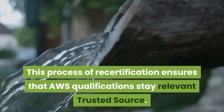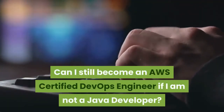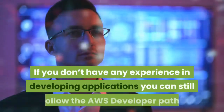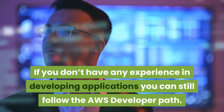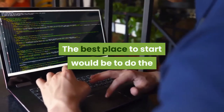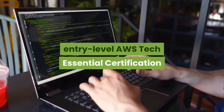Do AWS certifications stay relevant? Following the date on which you successfully pass the applicable exam, your AWS certification stays relevant for a period of three years. Cloud specialists are required to periodically demonstrate their continued expertise through a process called recertification, which ensures that AWS qualifications stay relevant.